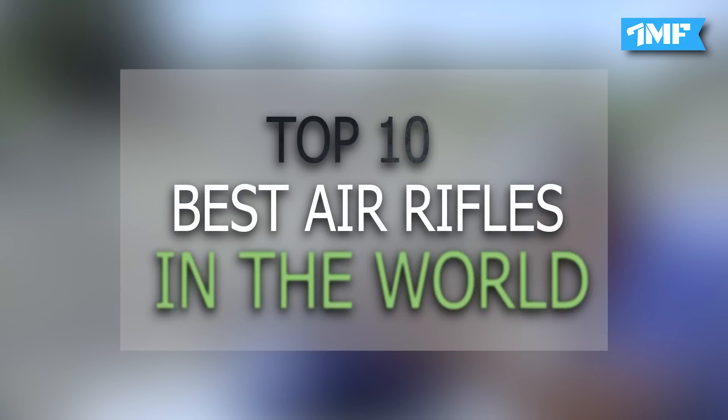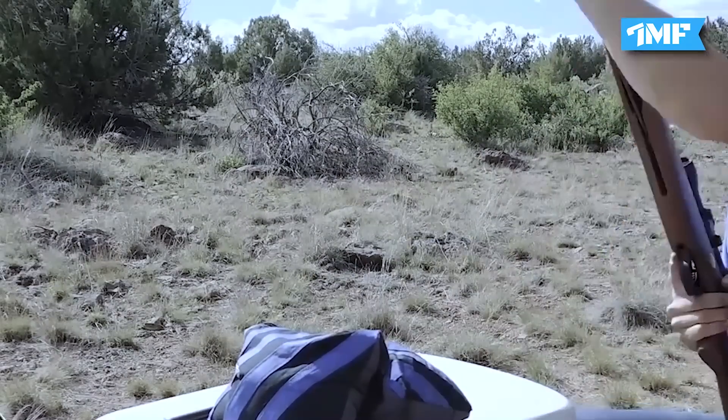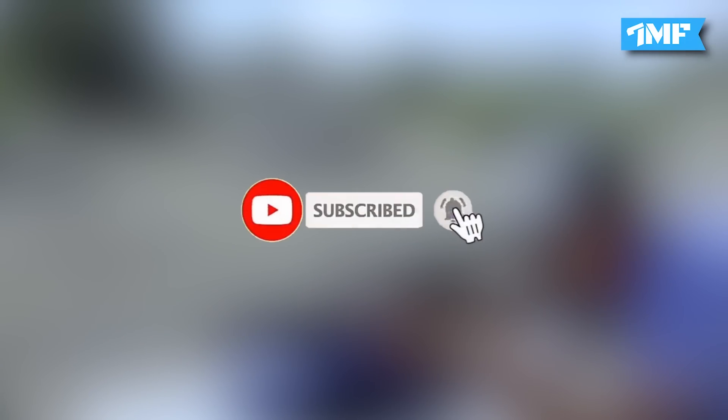Here we bring the list of the top 10 best air rifles in the world. This video is for educational purposes only. Don't forget to hit the like and subscribe buttons for regular updates.